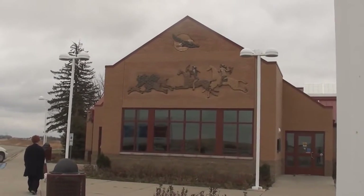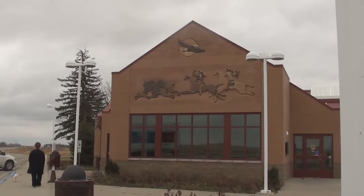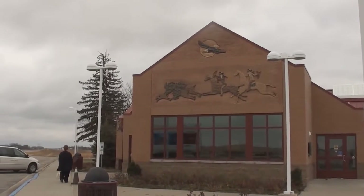The Jamestown rest area again. There are some fancy designs on the front of the building — pretty nice. And yes, it's windy.